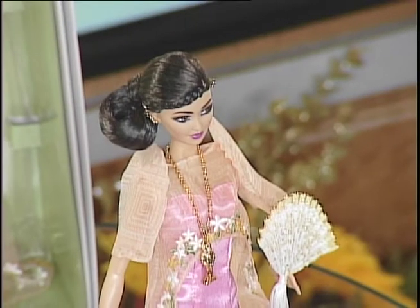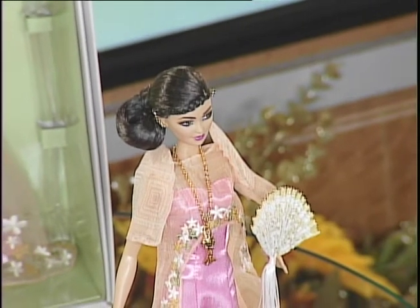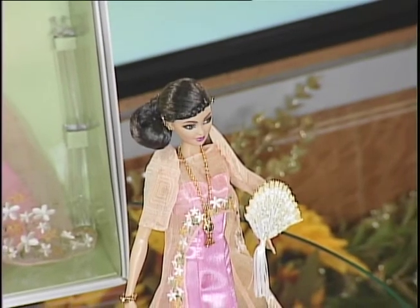I'd been working in the playline division, but I always wanted to become part of the Barbie collector team, and this project was my first project for them. This doll is part of a series called the Global Glamour Collection. The first doll was inspired by Kenya, the second by Venice, and the third was my project. It was up to me to take the series anywhere around the globe, and of course, I looked towards my own culture.